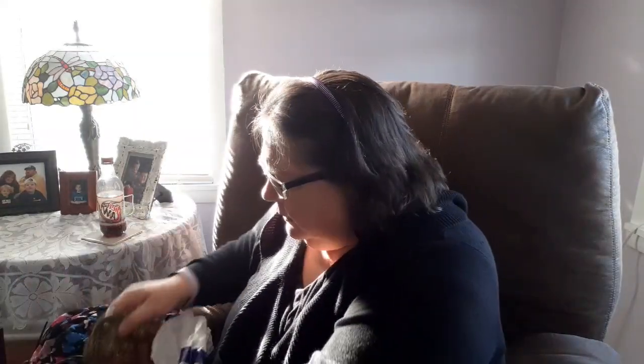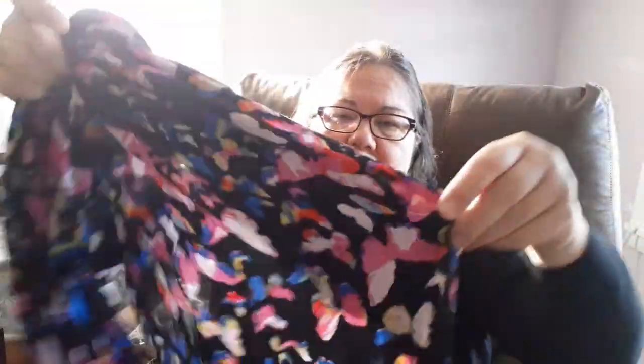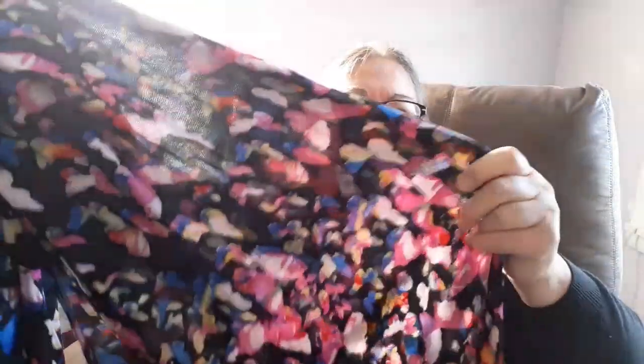I thought it was beautiful — a scarf. I'm going to wash it but it's got all the colors I like to wear, all butterflies. I thought that was so pretty. That was like a dollar fifty.